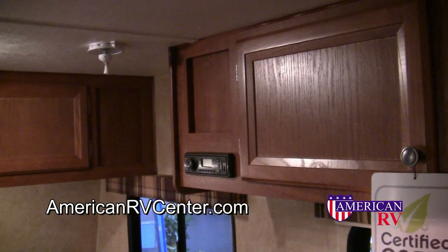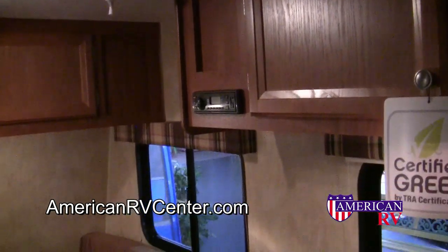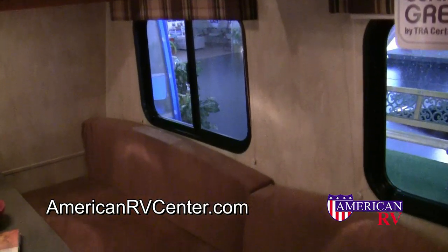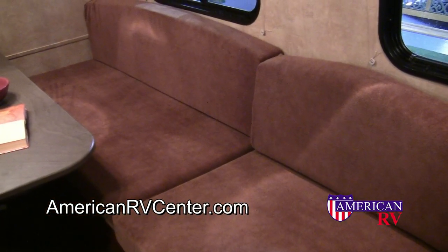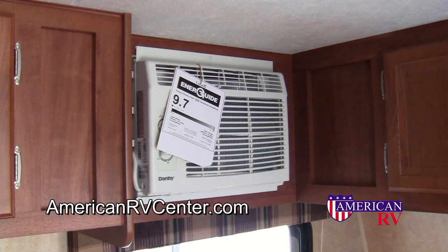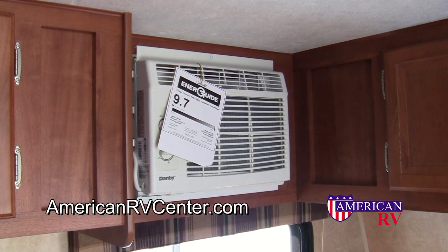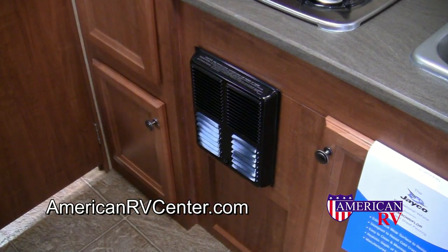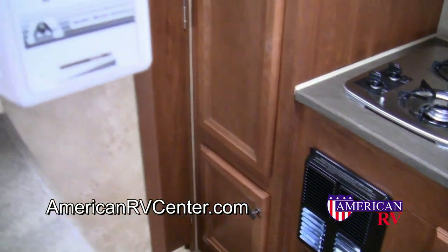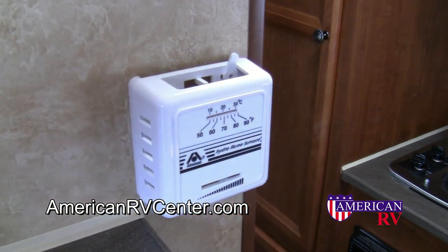Jayco doesn't forget about entertainment either. This model is equipped with an AM-FM MP3 Windows Media receiver system and a digital television antenna, and also includes the perfect place to watch it from. Hot summer days are no problem with a large powerful air conditioner, and cool fall nights will be toasty warm with a propane gas furnace with thermostat control.